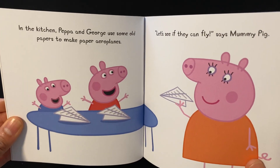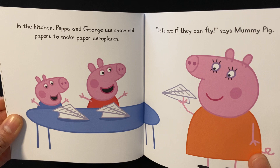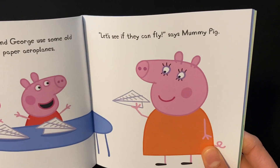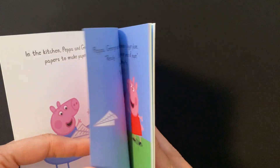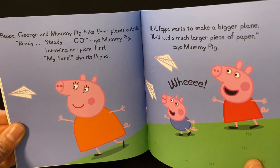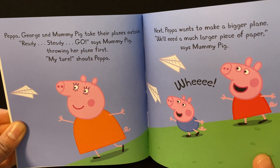In the kitchen, Peppa and George use some old papers to make paper aeroplanes. "Let's see if they can fly," says Mummy Pig. Peppa, George and Mummy Pig take their planes outside.